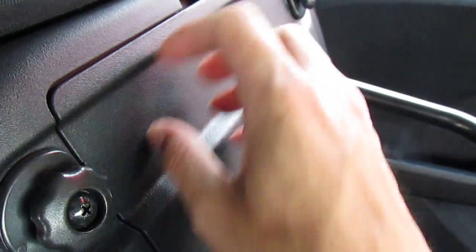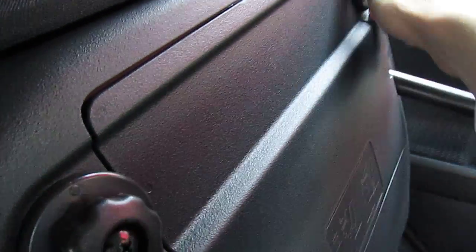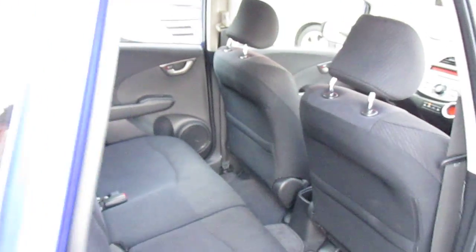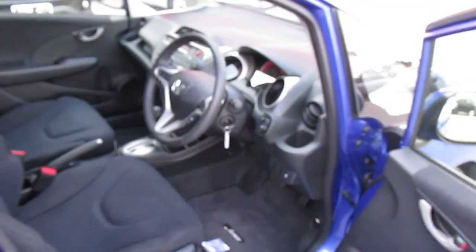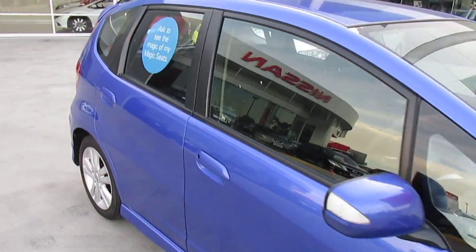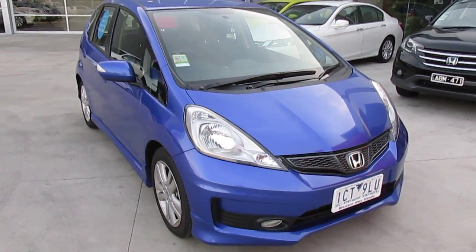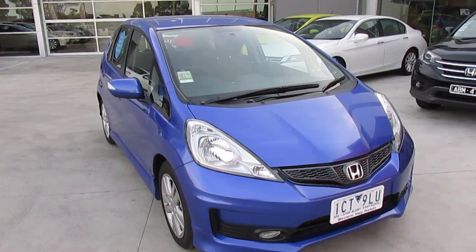Western Highway Honda is located on the corner of Christie's Road and Ballarat Road in Caroline Springs. So come in — this car is in Azura Blue, and it's a very low-kilometre demonstrator model. The Jazz is a great-looking car, always has been. Come and see us at Western Highway Honda. Take care, have a great day.